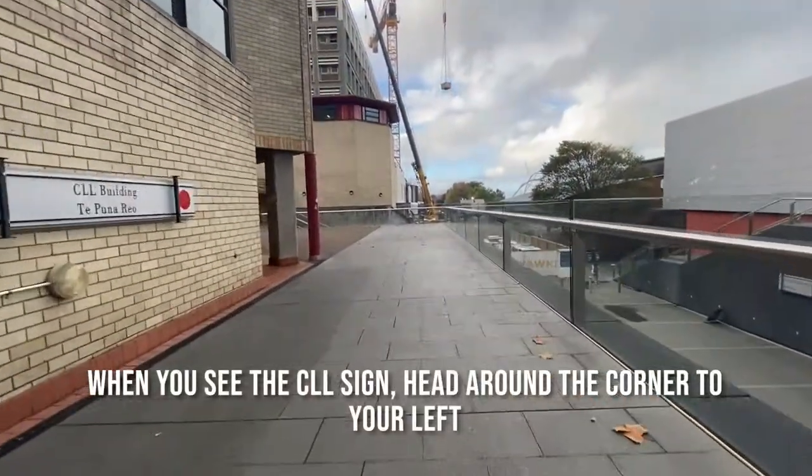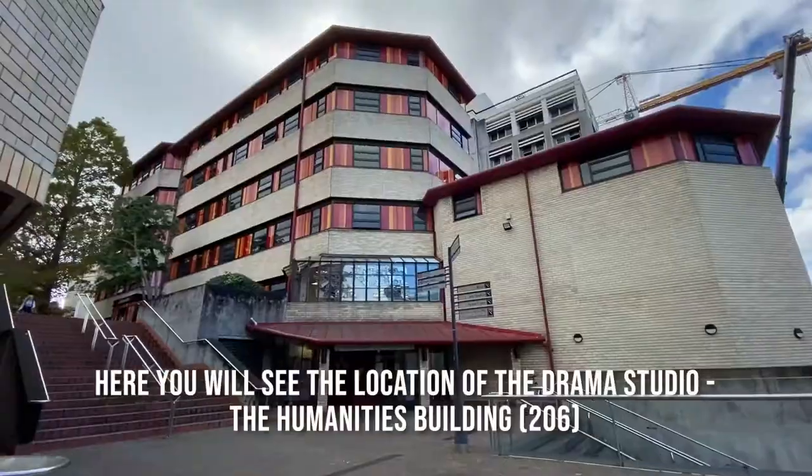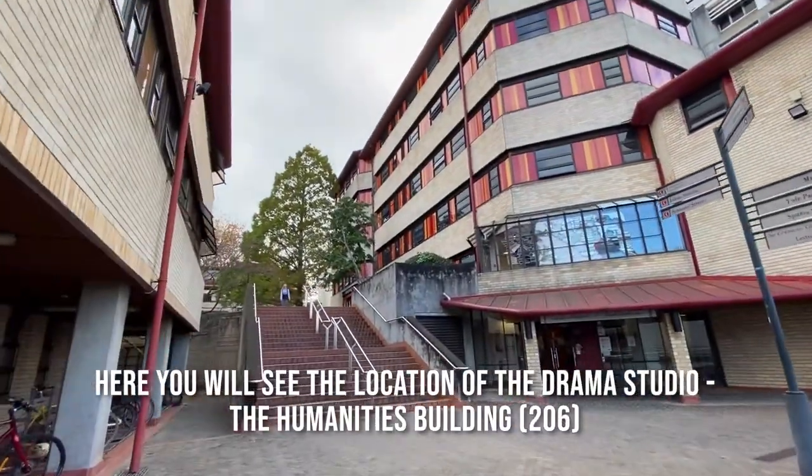When you see the CLL sign, head around the corner to your left. Here you will see the location of the drama studio — the humanities building.